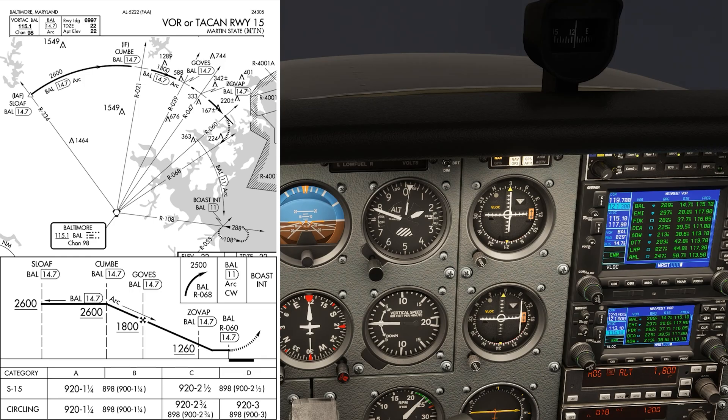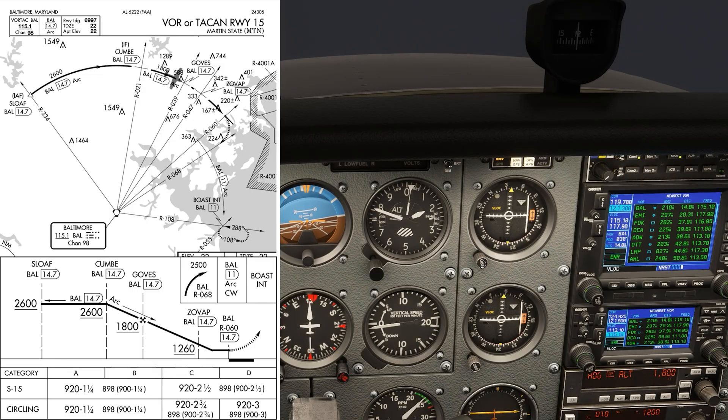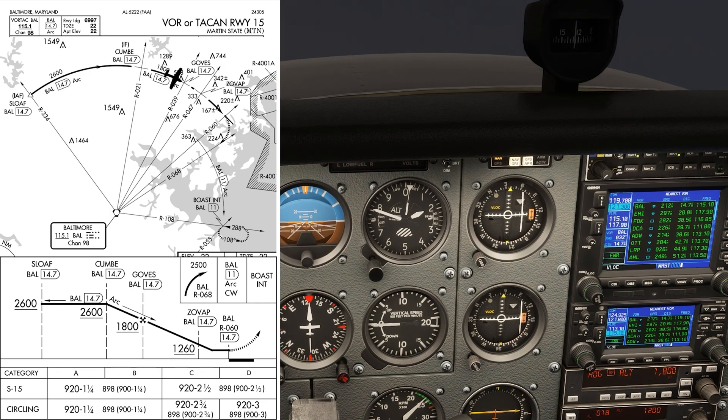Crossing the 030 radial, we continue our turn — turn 10, twist 10, and set 039 on the OBS. This will tell us when we've crossed the final approach fix, Goves.